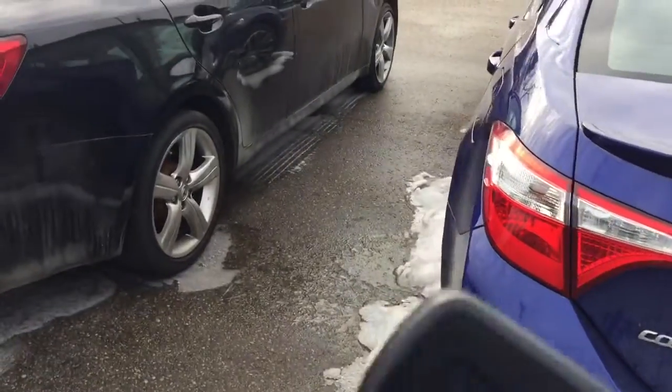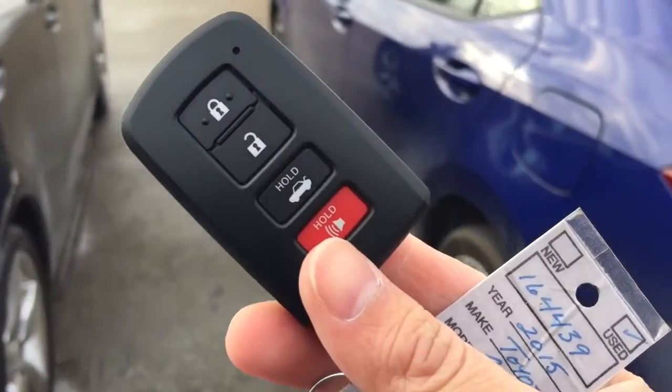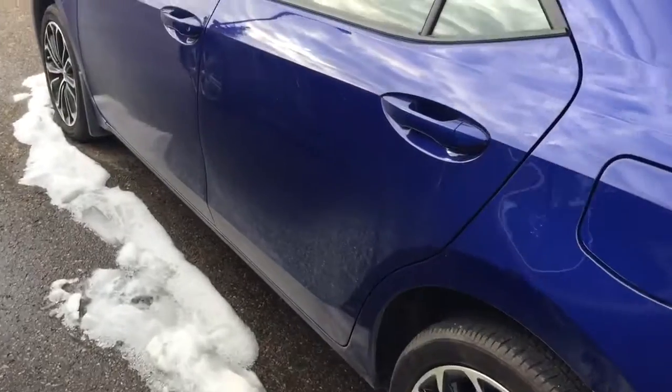This unit also comes with one set of keys for the keyless entry and the push start button. Very beautiful unit.